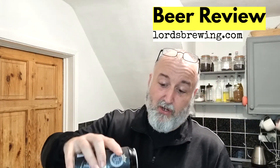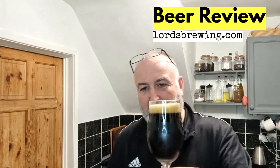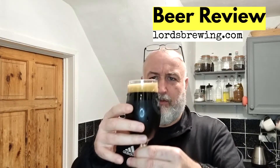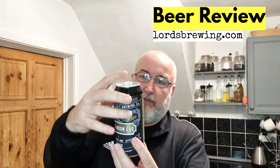Bandon Car Porter — four out of four. I've not read the can so let's do that. The Bandon Car is a folk song penned by an Irish balladeer Kevin Beale, which cautions pubgoers in West Cork to be aware of a seemingly omniscient Garda car patrolling the area in search of drink drivers. This well-balanced porter is rich and satisfying with a roasted edge and a sweet lingering aftertaste. Our tribute to County Cork.